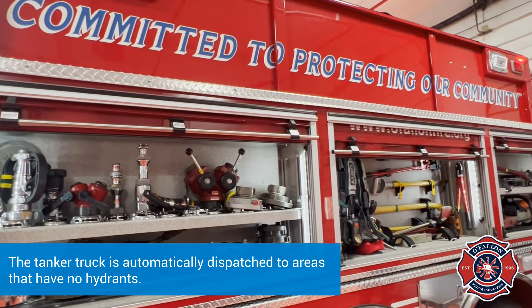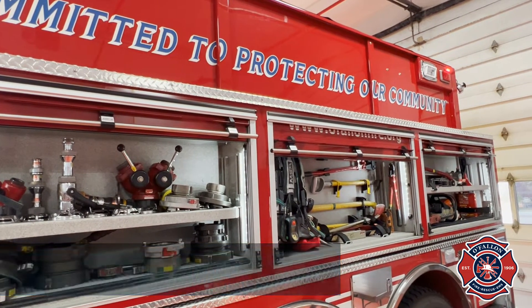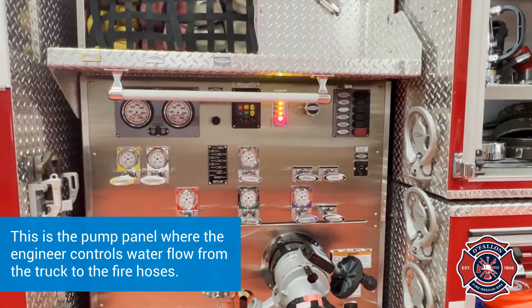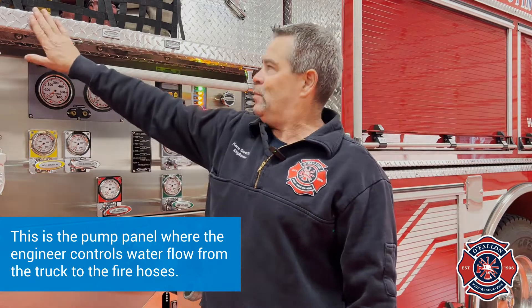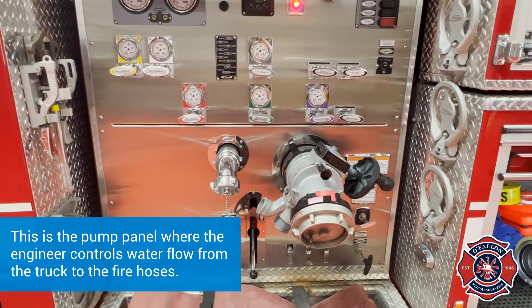We have the basic tools that we need in case we are the first ones on scene. When we need water out of one of these lines up here, they're color coded so it makes it easy and fast, plus they're numbered so we know which one. If we want the yellow one, we use the yellow handle, or white and white, and gray.